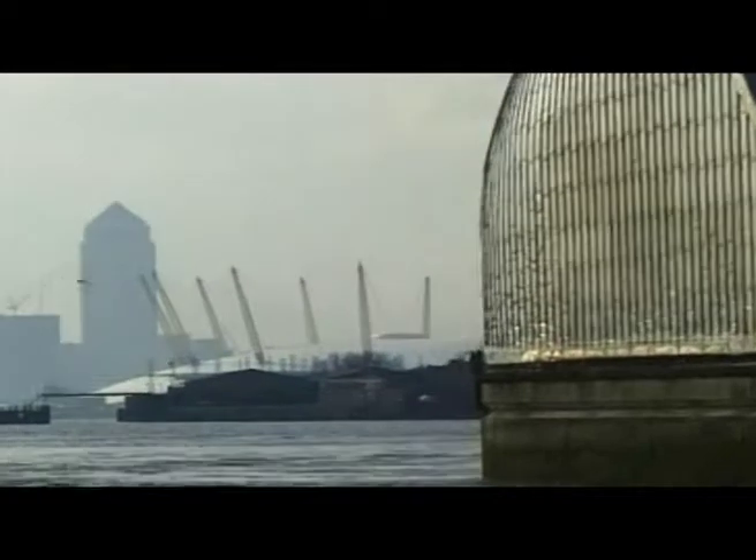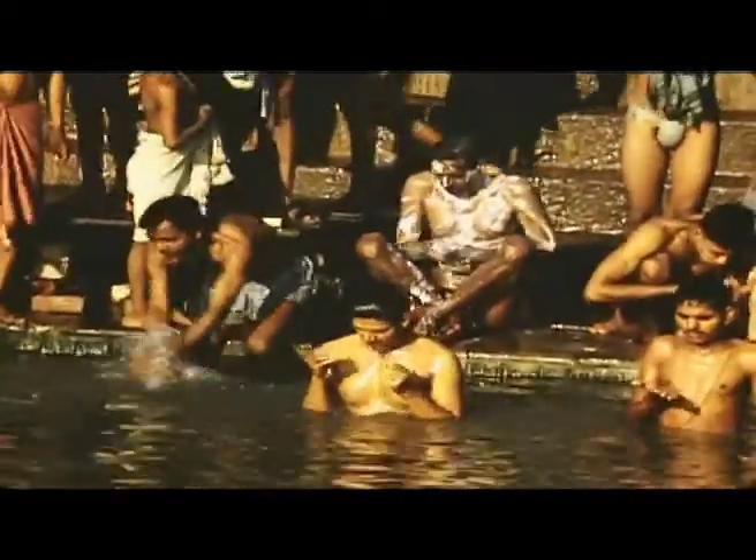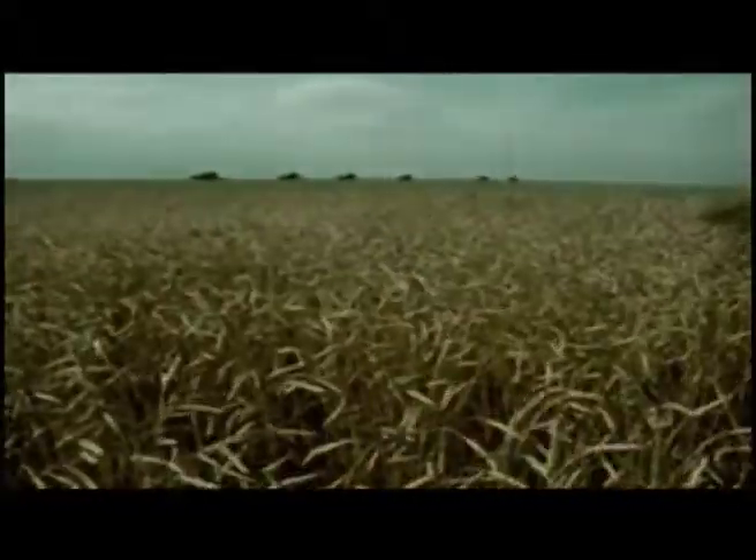Globally the water cycle is a closed loop. The water that we use is always at the local scale — you're taking it out of the Thames river, or out of the Indus river in Pakistan, or wherever it may be. That water will return to different places, so you're still abstracting from a very local point which might need that water to sustain its own natural ecological balance.